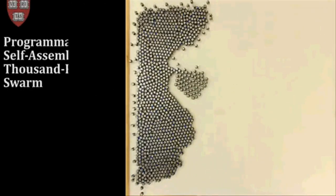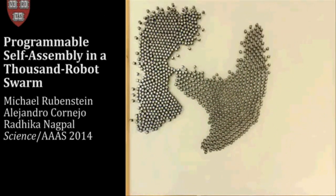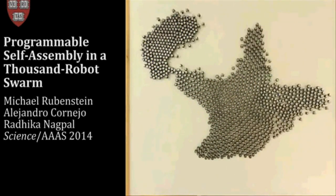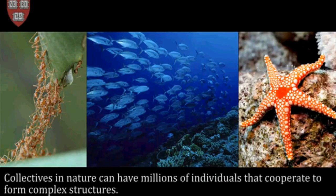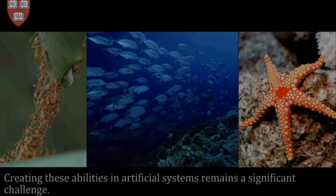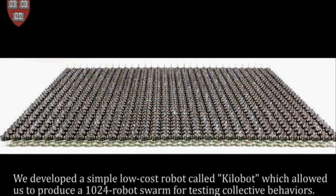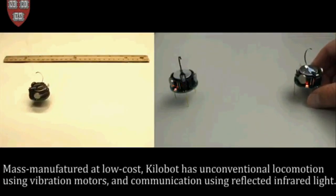Researchers at Harvard University demonstrated a self-organizing swarm formed by 1,000 little robots known as kilobots. The robots begin to blink at one another and then gradually arrange themselves into a five-pointed star. A computer scientist gave a command for forming a C-star shape to the 1,024 little robots simultaneously via an infrared light.